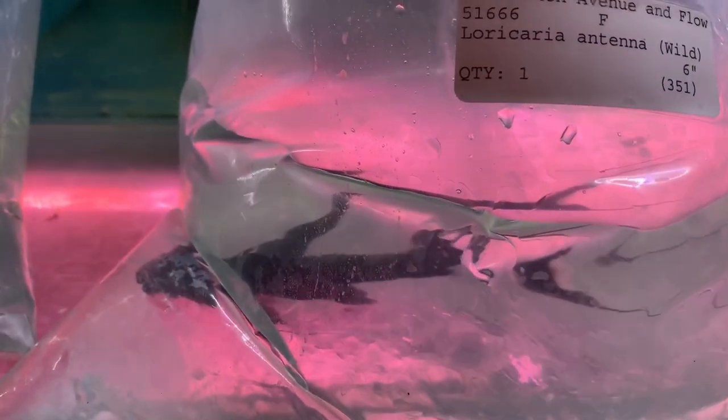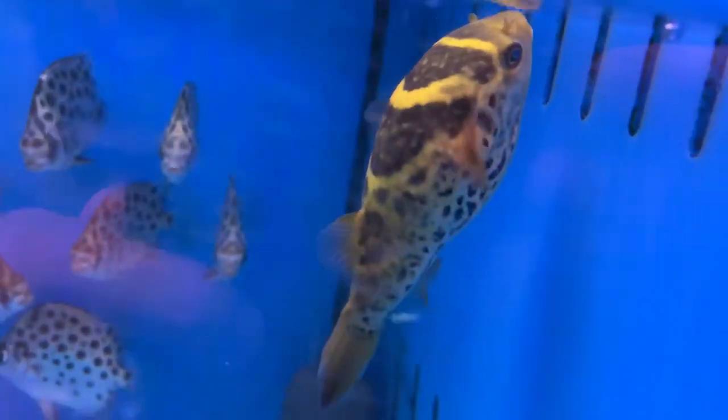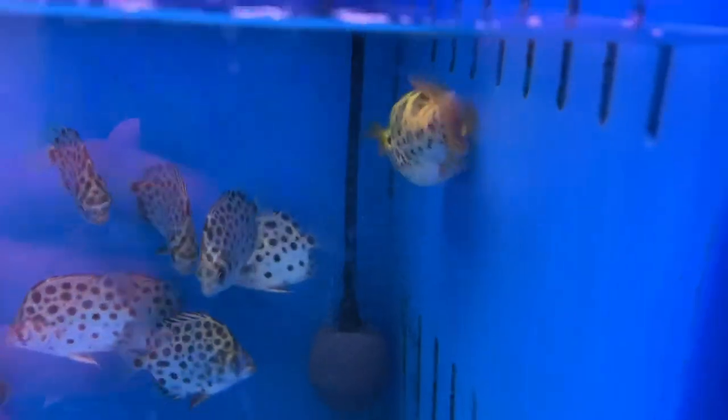That's a lot of black worms — look at that, all live black worms and feeders. These are some of the cutest little figure eight puffers I've ever seen; they're the size of pea puffers, maybe even smaller. We also got this Loricaria antenna — this guy kind of looks like a whiptail or farlowella but he's got a little more frilliness, more finnage, and he's pretty big. A cool new fish. Also got these green Ceylon puffers — always fun seeing new puffers in the store.